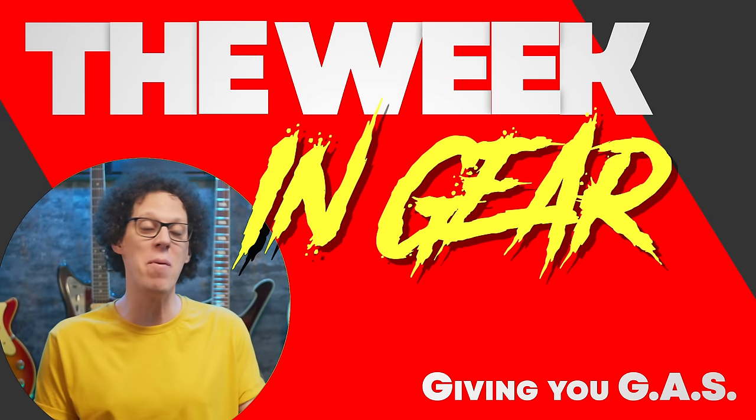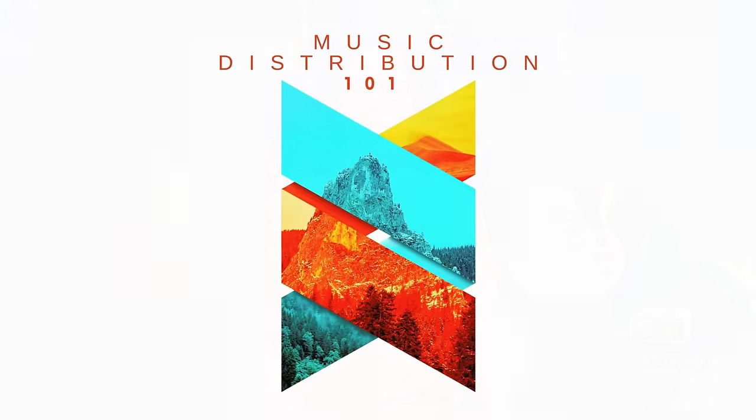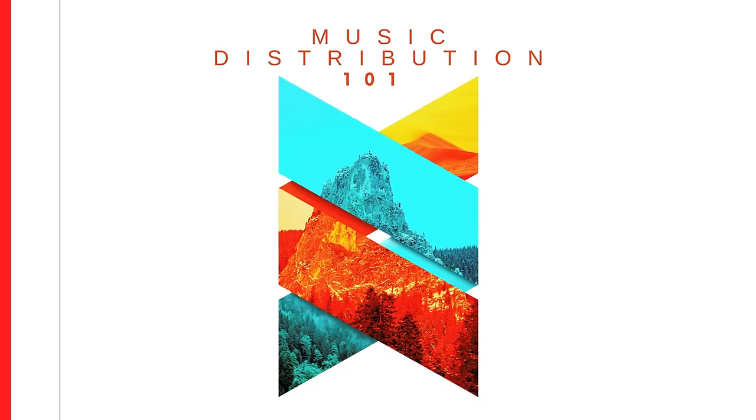Prepare to get GAS because it's time for the Week in Gear. The guitar gear world is back to normal this week with a bunch of strong new releases, updates, and limited editions. This week's show is sponsored by Music Distribution 101 — more about that in a little bit. Let's kick off this week's most exciting gear releases.